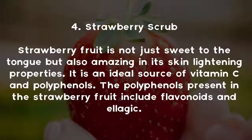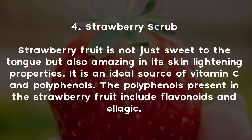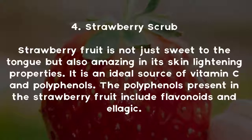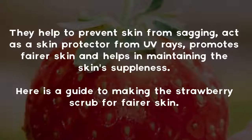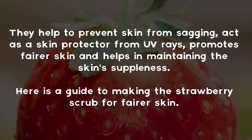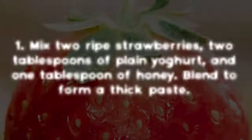Tip four: Strawberry scrub. Strawberry fruit is not just sweet to the tongue but also amazing in its skin-lightening properties. It is an ideal source of vitamin C and polyphenols. The polyphenols present in strawberry include flavonoids and ellagic acid. They help prevent skin from sagging, act as a skin protector from UV rays, promote fairer skin, and help maintain the skin's suppleness.